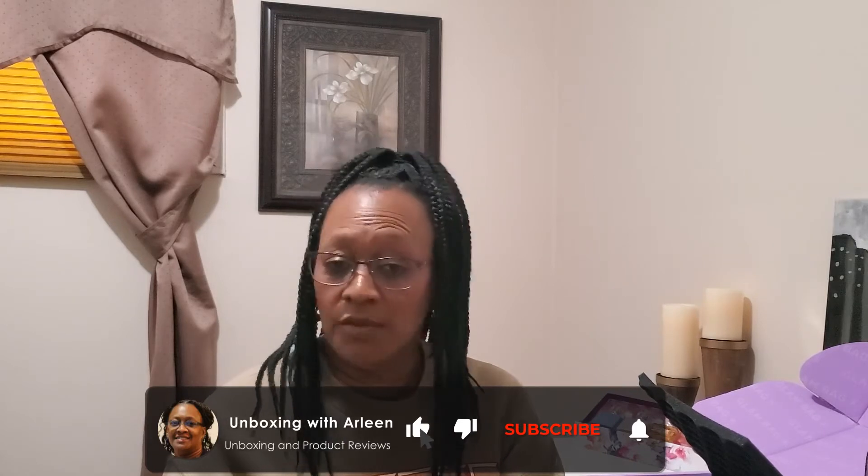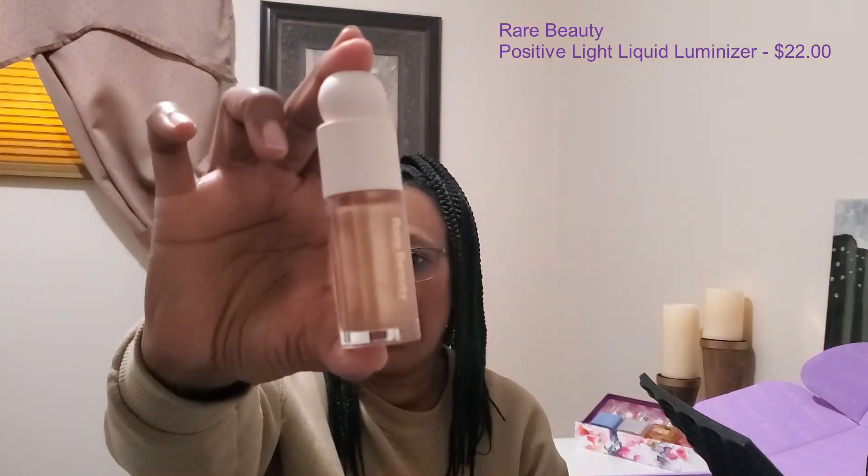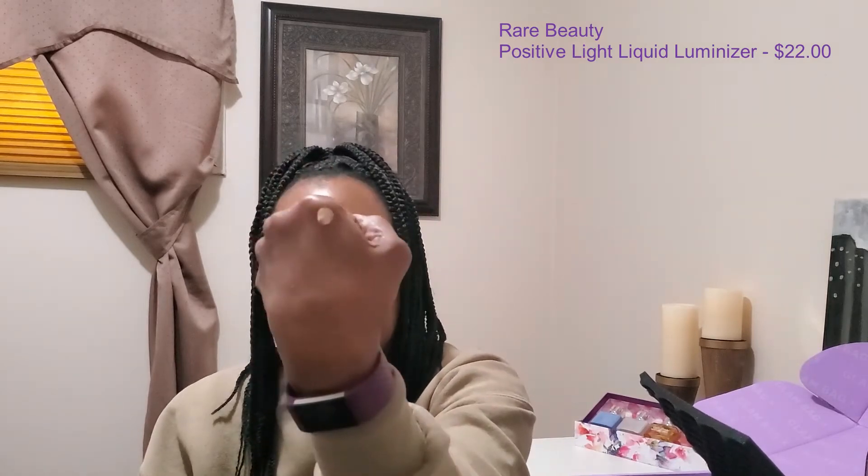The next item — ooh — this is something from Rare Beauty, and this is the Positive Light Liquid Luminizer in the shade Flaunt. I love the packaging, I just love that packaging. And blended in a bit, that's a very pretty color. Rare Beauty!